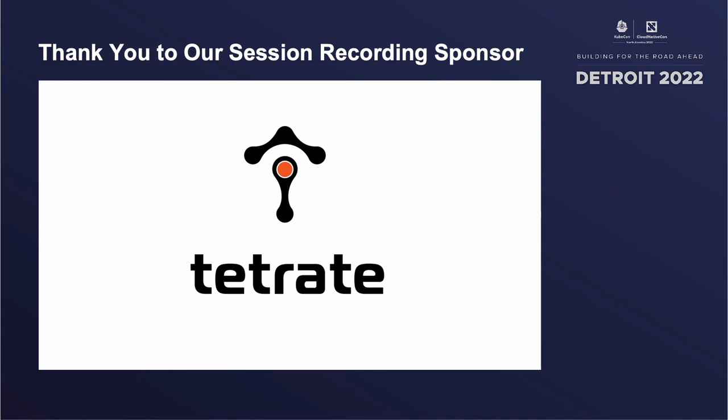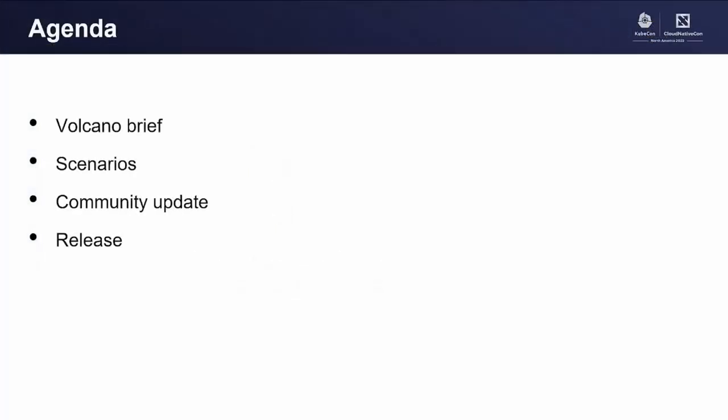Hello everyone, I'm William from Huawei. Today I'd like to introduce the cloud-native batch system Volcano to you. The talk comes up with four parts: the first one is a Volcano brief, then the new scenarios we are exploring this year. After that, we will go through the community updates and the release.